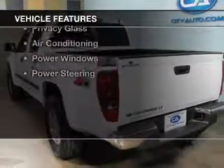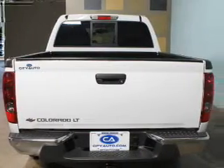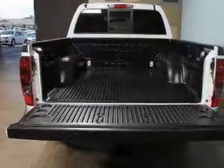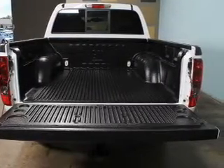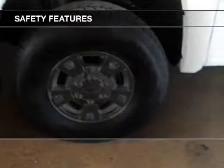The features include Sirius XM satellite radio, an adjustable tilt steering wheel, cruise control, keyless entry, split rear seats, an MP3 player, privacy glass, air conditioning, power windows, and power steering.